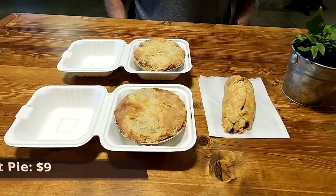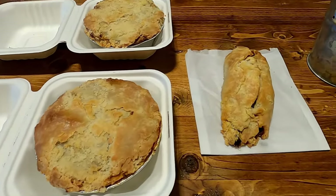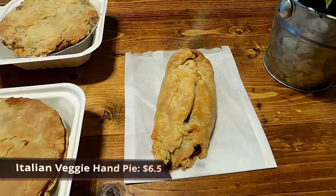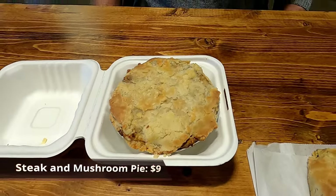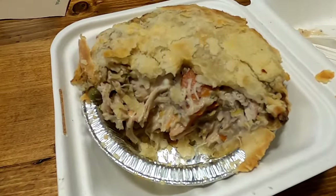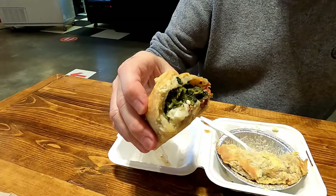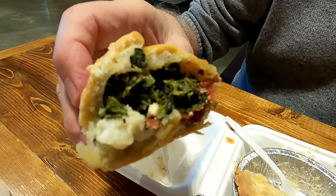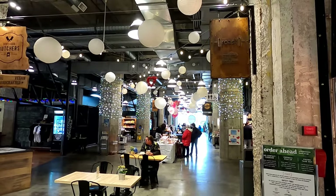We got the chicken pot pie with Cowichan Valley chicken, butter cream sauce and veggies, as well as the Italian veggie hand pie with spinach and feta, as well as the steak and mushroom pie with caramelized onions, potatoes, peas, herbs and gravy. The chicken pot pie was absolutely packed with chicken and it tasted phenomenal. The Italian veggie hand pie was also fully stuffed, as was the steak and mushroom pie. Everything was excellent.